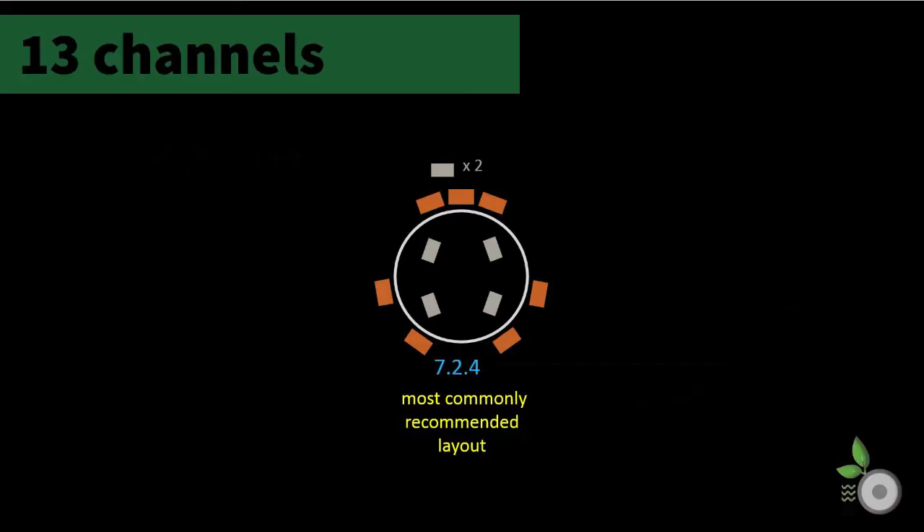With 13 channels of processing, the most commonly recommended immersive configuration is 7.1.4. This configuration includes a seven channel base or ear level layer, two independently controllable subwoofer outputs, and four height or ceiling channels. Now you may be asking why RipeWave Audio jumped from 15 channels to 13 channels in this series — that is because we did not find any 14 channel models on the market today.